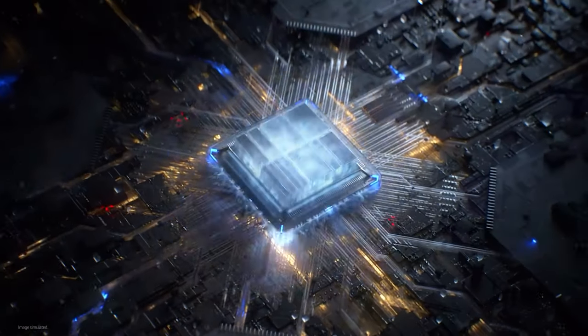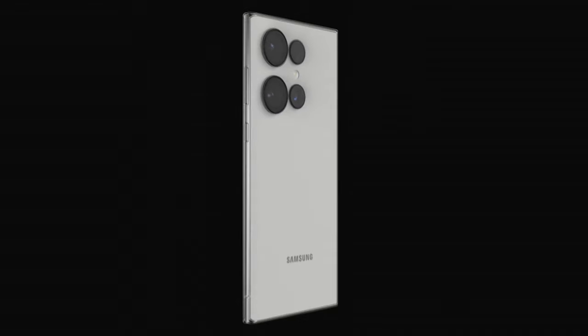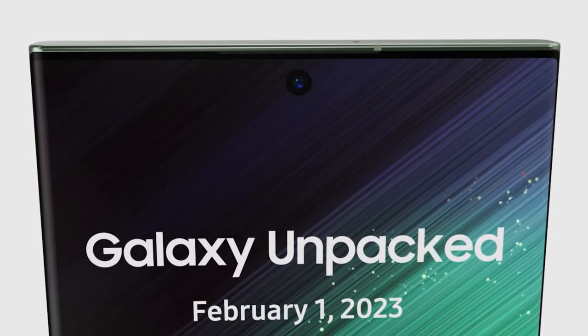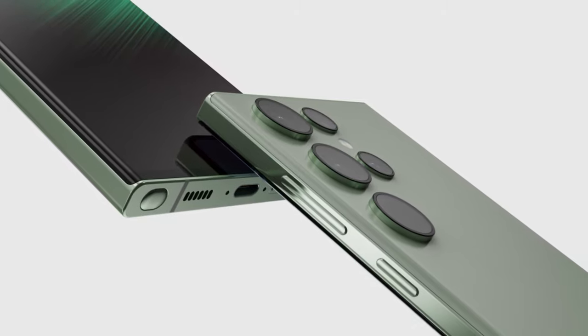We hope to hear more about the specs of the chip, and we'd like Samsung to reveal the capabilities it is looking to add to Galaxy smartphones when it debuts this chip on the Galaxy S25 series in 2025. Thanks for watching this video — please share it with your friends, see you in the next one, good luck to all!